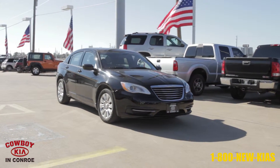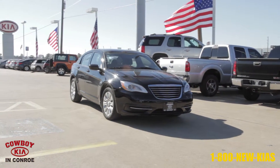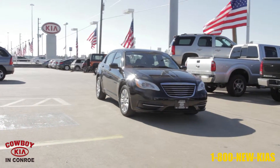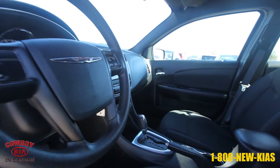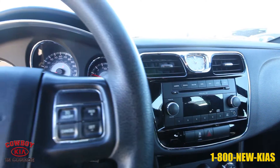This vehicle is a black 2011 Chrysler 200 Sedan LX from Cowboy Kia in Conroe. It has 37,555 miles and a 2.4 liter engine with automatic transmission.